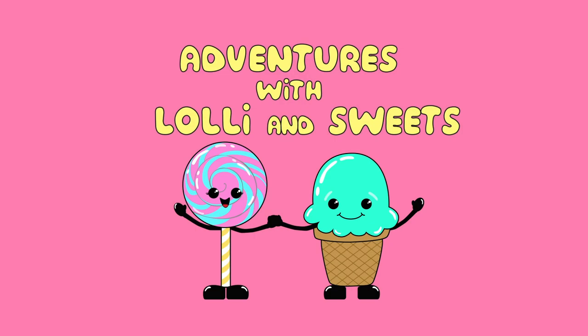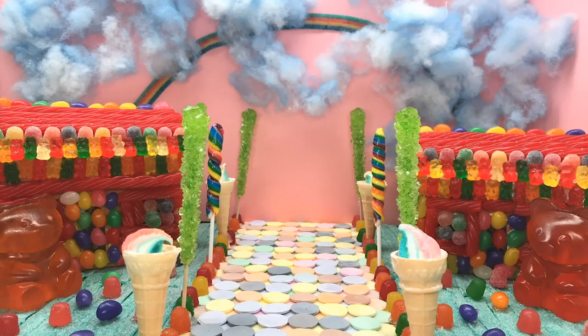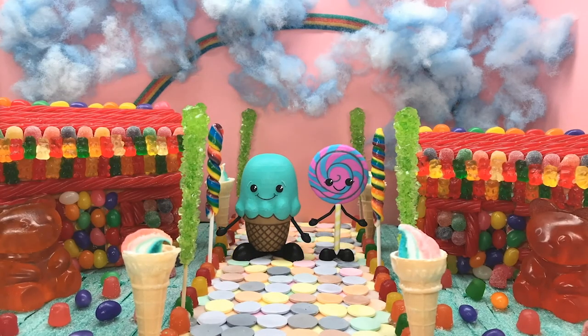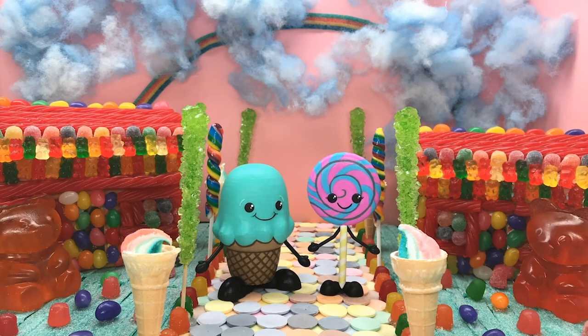Adventures with Lolly and Sweets, bug episode. Hi, Lolly and Sweets! It's so great to see you guys today. Are you guys ready for a new fun adventure?